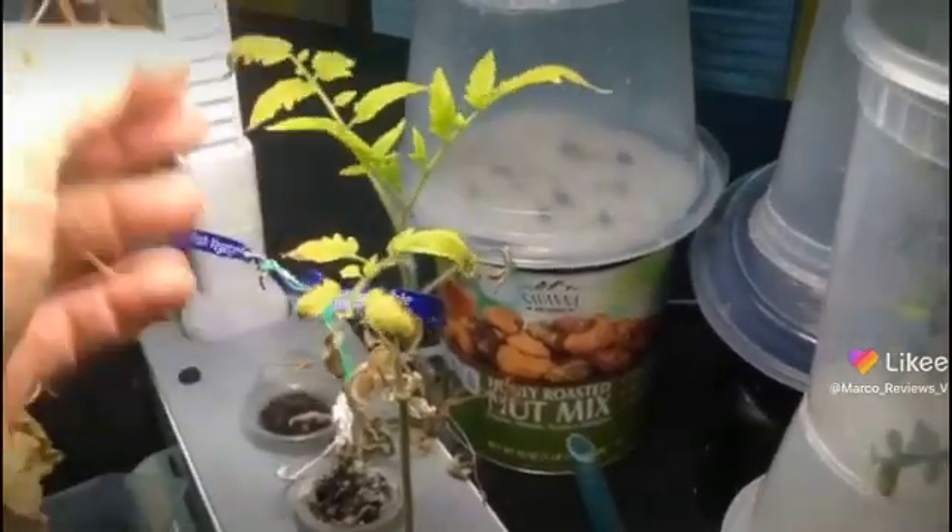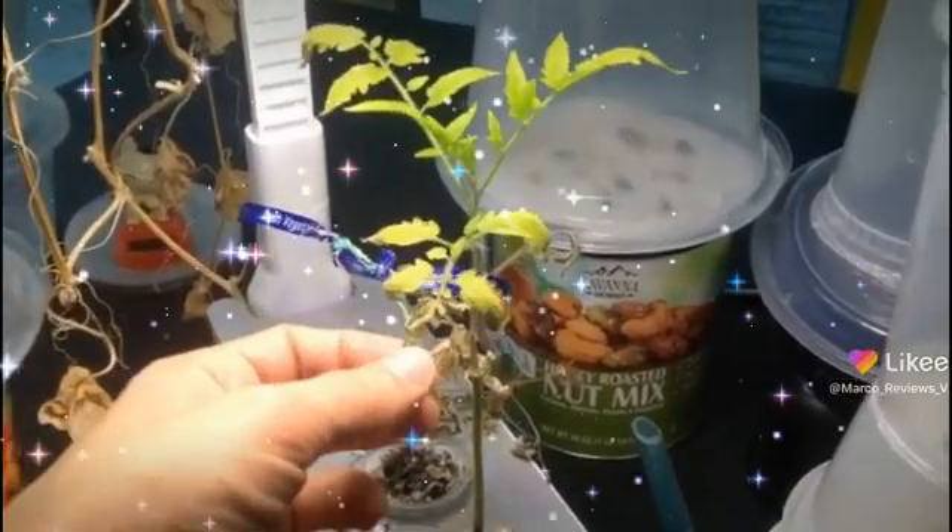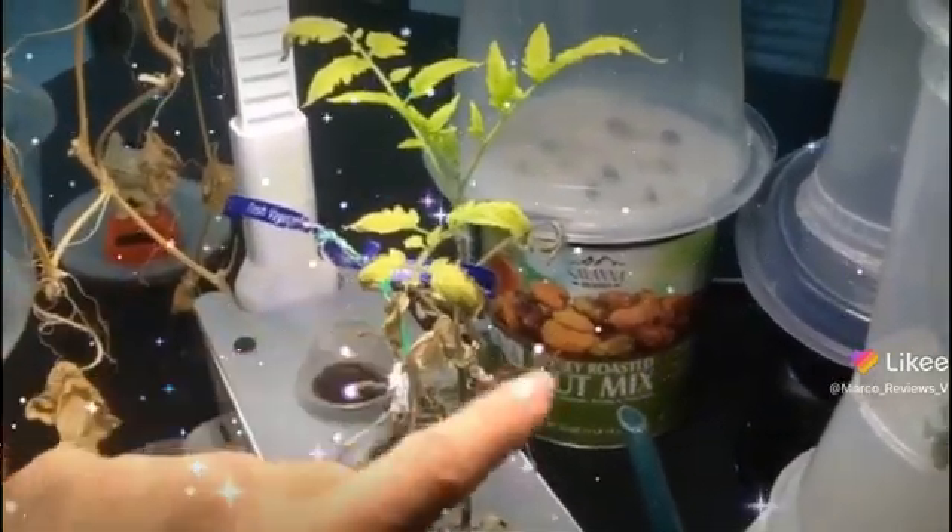Anyway, look at this glorious tomato plant. I don't know, is there something wrong with the LEDs? Why is it that everything on this side over here burns somehow?